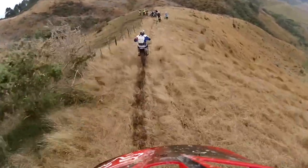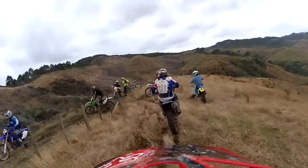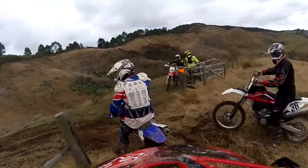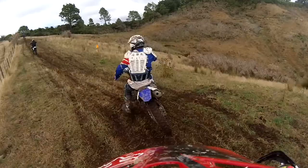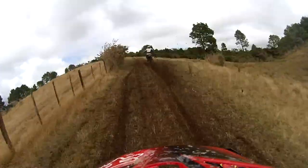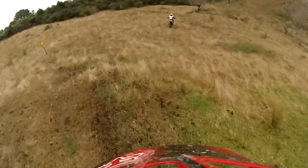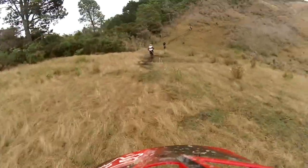We didn't see much of him because we're back in behind Yamaha guy here at the top of the hill. It was pretty much that hill climb up there which was causing some difficulties for some on the first lap. After that it was all really good.